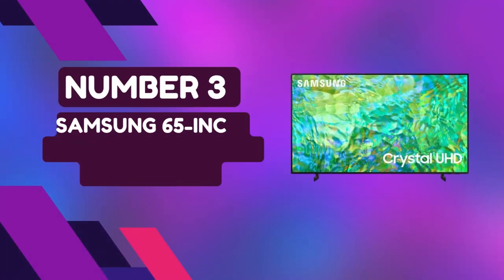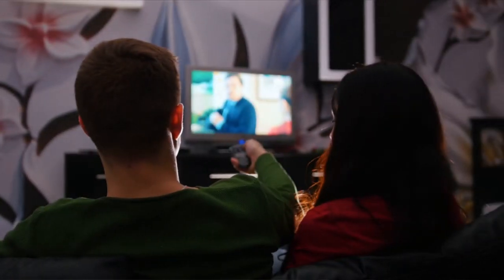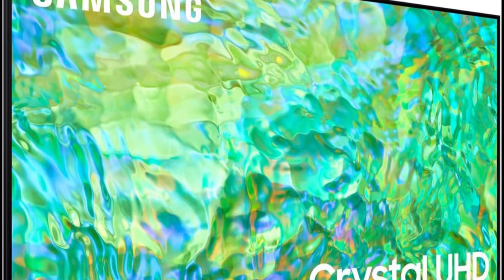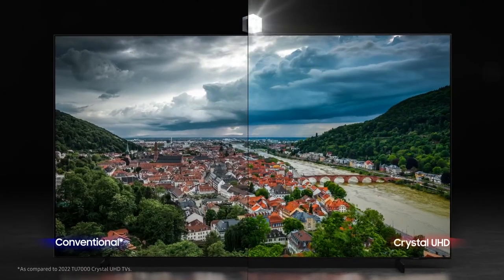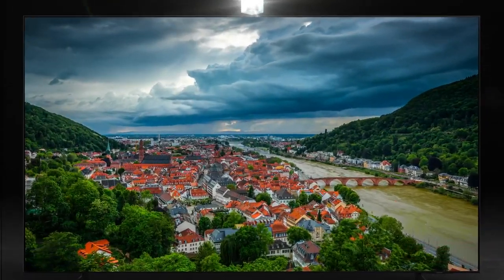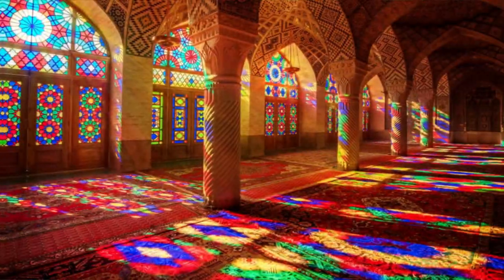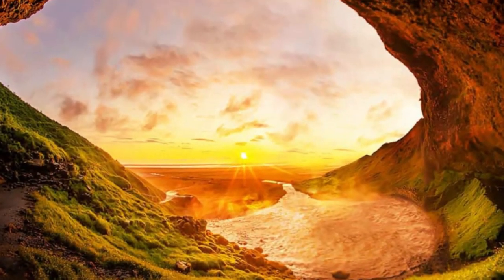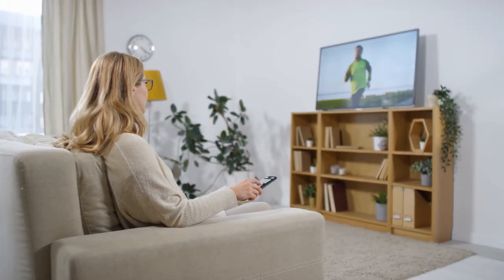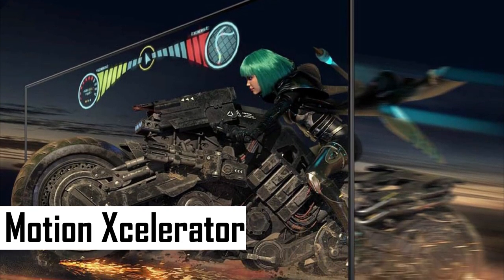Number 3: Samsung 65-Inch Class Crystal UHD 4K Smart TV. Step into a world of vivid visuals with the Samsung Crystal UHD 4K TV. At an impressive 65 inches, this LED display delivers a mesmerizing viewing experience. Immerse yourself in a billion shades of color with Dynamic Crystal Color technology, ensuring every detail pops with clarity. The Crystal Processor with 4K upscaling elevates your content to dazzling resolutions, transforming color and sound effortlessly. Experience smooth motion and enhanced clarity with Motion Accelerator, perfect for high-intensity sports, movies, and games.